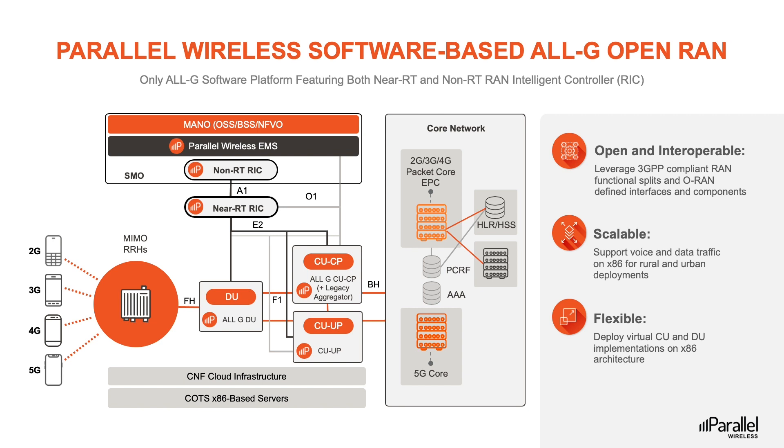The entire Parallel Wireless cloud-native All-G Open RAN solution is software upgradable, reducing the cost and complexity of transitioning networks to 5G. With cloud-native architecture that is unified across 5G, 4G, 3G, and 2G, as well as open and standardized, we are committed to the 5G vision of bringing internet to every person and organization for a truly connected world. The Parallel Wireless end-to-end Open RAN solution is designed to help our customers modernize their networks, reduce deployment costs and complexity, increase operational efficiency, find new revenue streams, and start deploying multi-vendor 5G networks today.